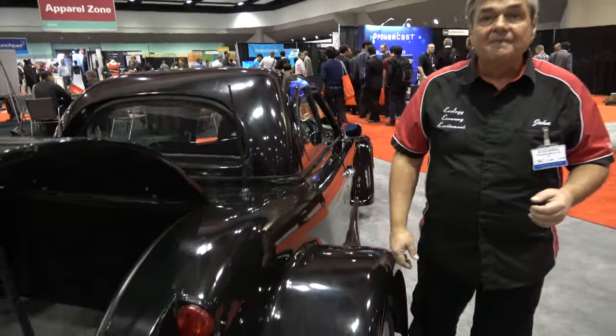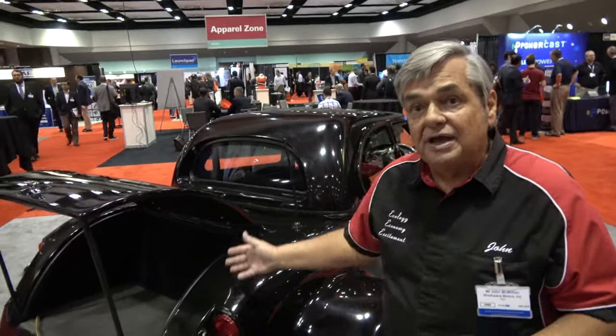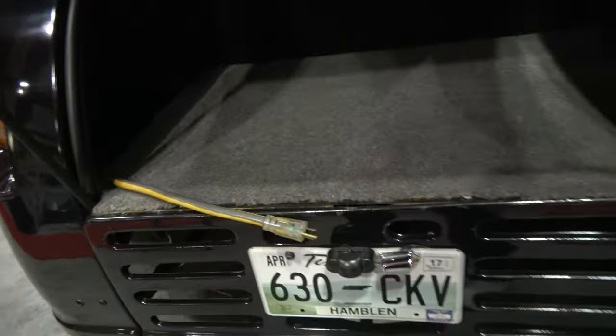So how soon — is this real? This is real. We are anticipating being in production in about nine to twelve months. In fact, we are taking deposits at this time. But does this one actually drive? Oh yeah, this drives. This is a prototype — it's real. And it charges right there? There's the charge port — just plug it into any outlet.